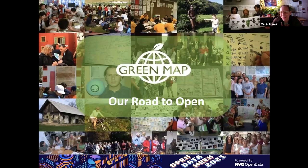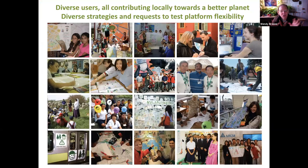Thank you so much, Alexandra — that was really exciting. I learn something new every time a member of this team speaks. We'll hold questions until after Mary speaks, and there'll be about 20 to 25 minutes for discussion. I'm going to tell you a little bit about Green Map's road to open.